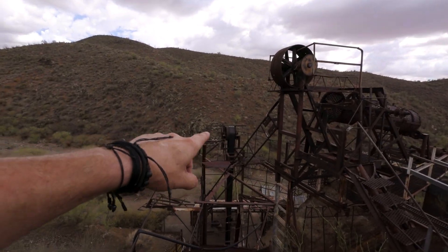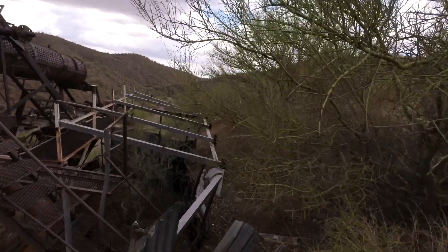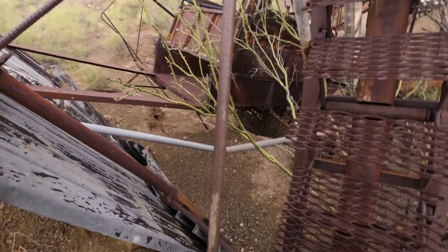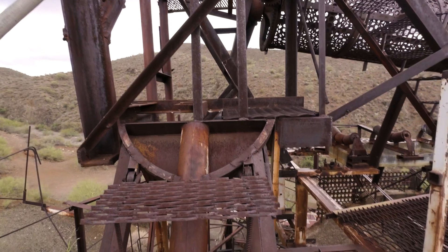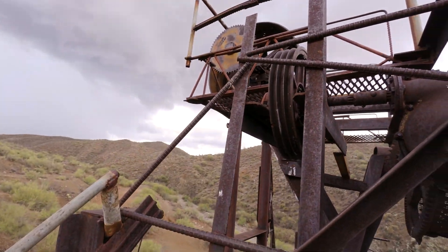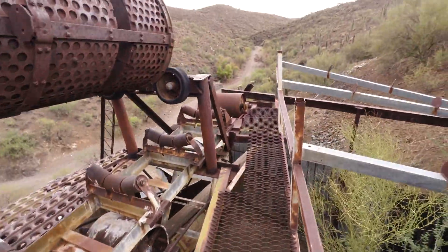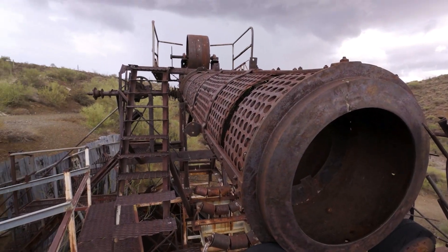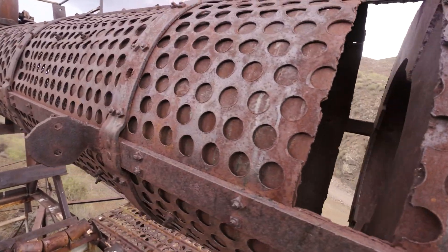He had some sorting screens. He must have had the engine that ran the mill sitting over there. Material was loaded up into this, worked its way down. I don't know where the overburden stuff went because there's a conveyor here.